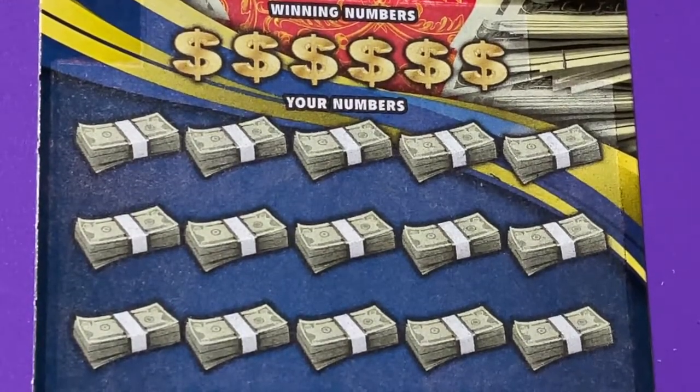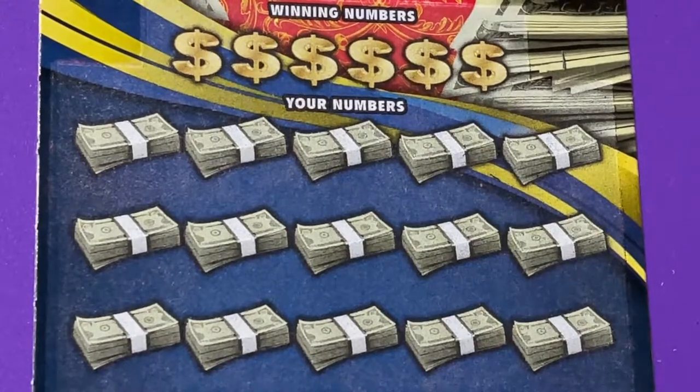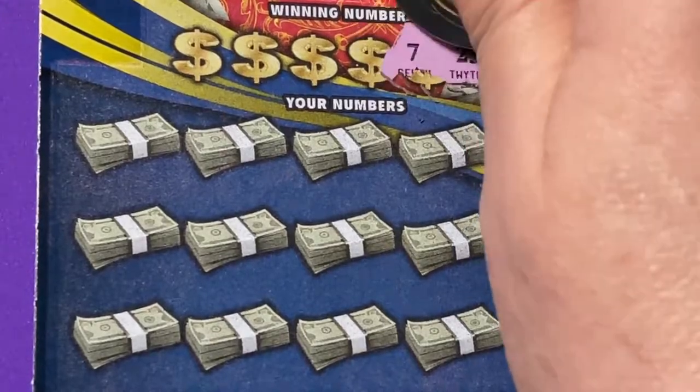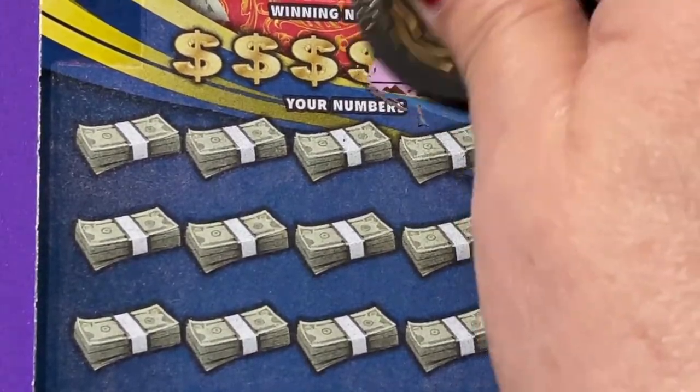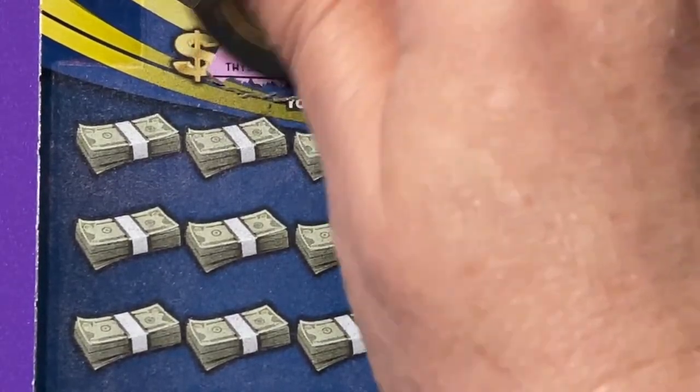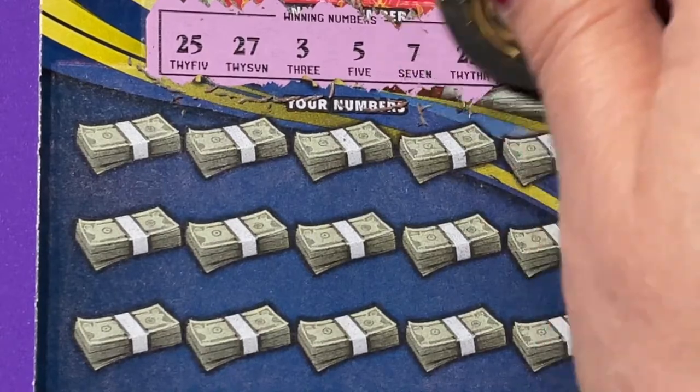Let's try the $5,000 a week for life. This is the one I bought out of the machine that I hope I really win. We have 23, 7, 5, 3, 27, and 25 for our winning numbers. So let's hope we get some of those.